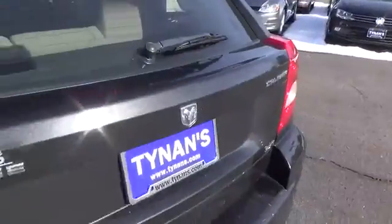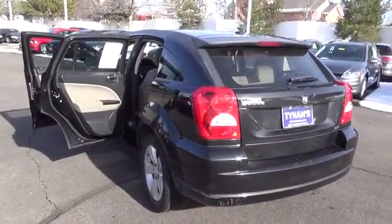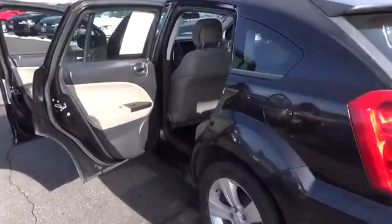For more information on this vehicle or to schedule a test drive, please call Tynan's Nissan at 888-603-9677.